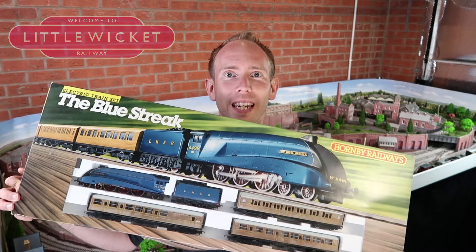Hi guys, welcome to Little Wicket Railway. I'm Rob and in this video we're looking at another classic 80s train set from Hornby, the Blue Streak.